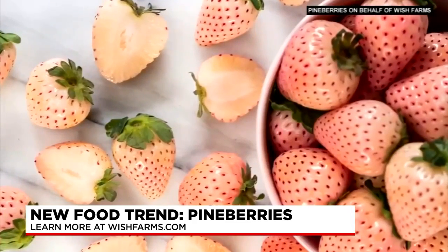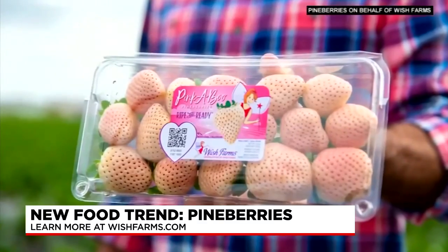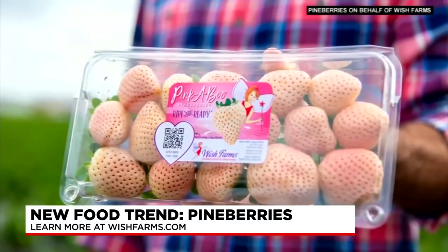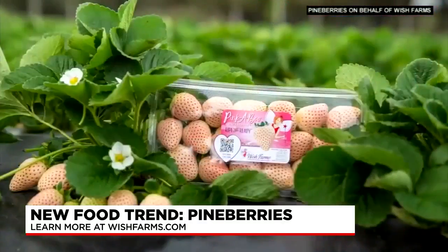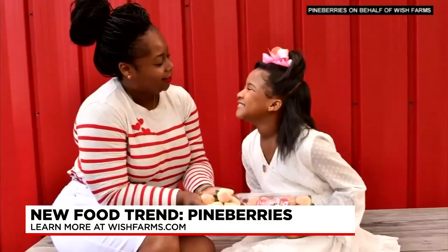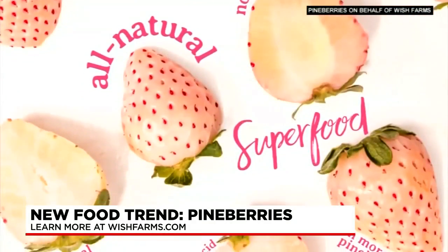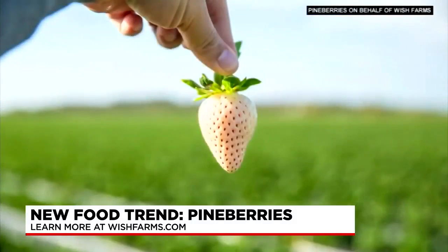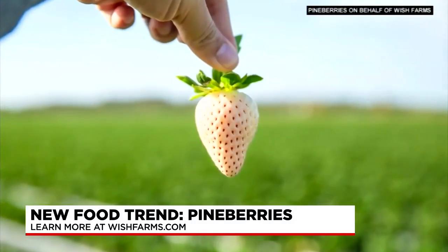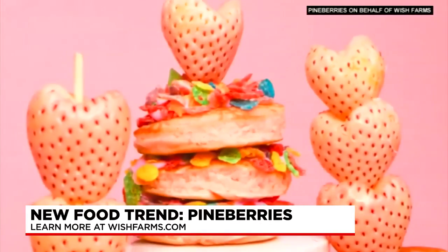Nutritionally, they're very similar to the Florida red strawberry — they're just missing that particular flavonoid that makes the red strawberry red. But nutritionally, they're still an excellent source of vitamin C, and they're packed with nutrients like fiber, folate, and potassium. They offer a sweet, slightly tropical taste with no added sugar.